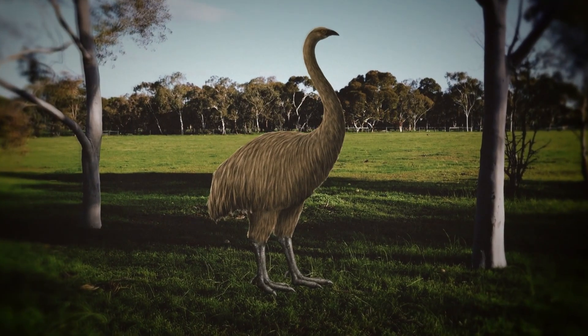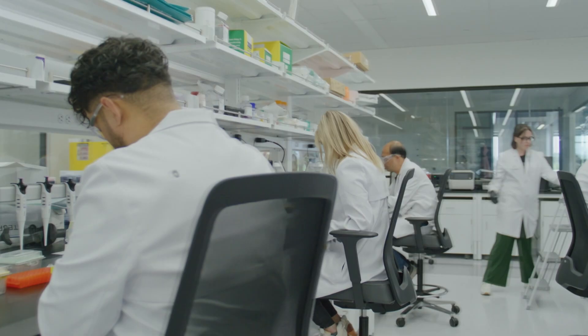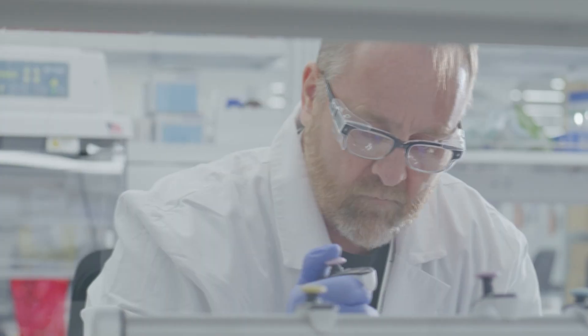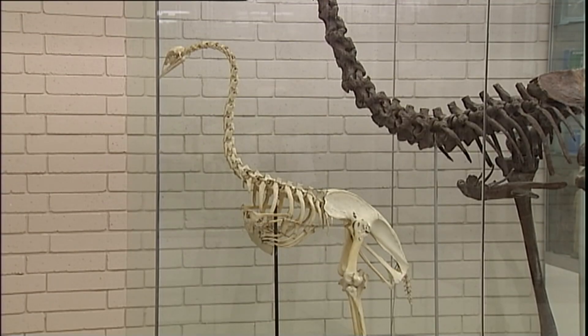And let's face it, seeing a moa in the flesh could be kind of cool. It's uniquely a New Zealand bird, so it's something that we've always been very fascinated with. In any case, Colossal says it'll be about five to ten years before we see any moa hatching. Until then, these amazing creatures will remain a fantasy.